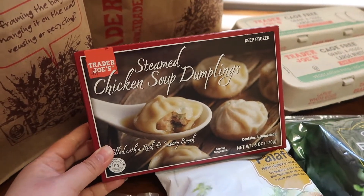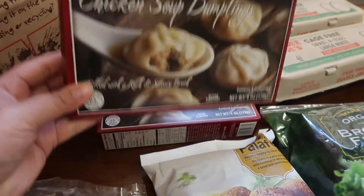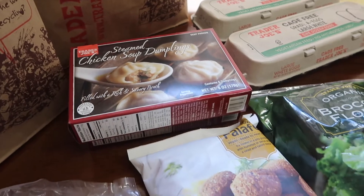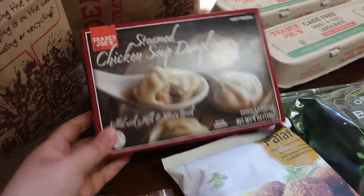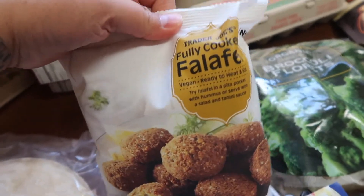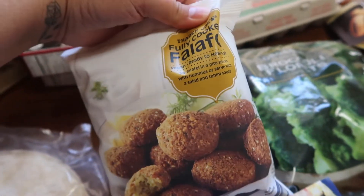They had the steamed chicken soup dumplings, so we got two of those — they didn't have those the last couple of times. Those are really delicious, quick and easy lunch, so good. The kids actually love these; I should have probably gotten more, but that's fine. Jack got these falafel.